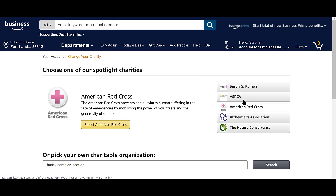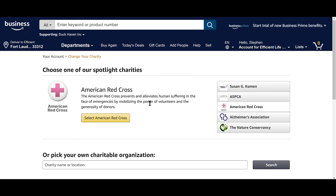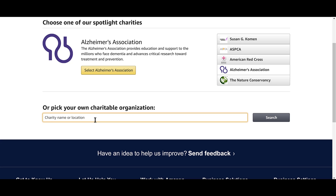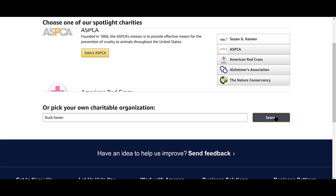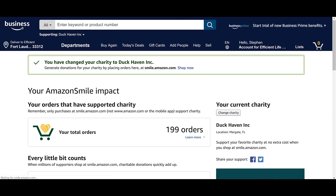They have spotlighted charities, but I would check what the CEO makes on some of these — some make a million dollars a year. I choose Duck Haven instead. Let's search for it — there it is, Duck Haven Inc. You just select it and it's done. I've done 199 orders that supported charity so far.